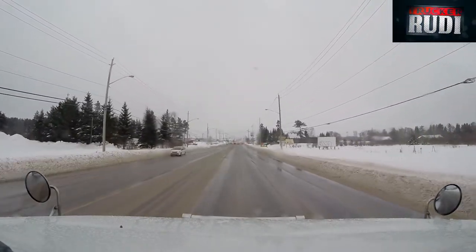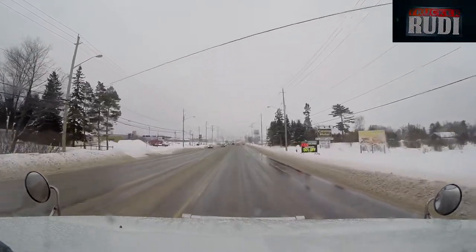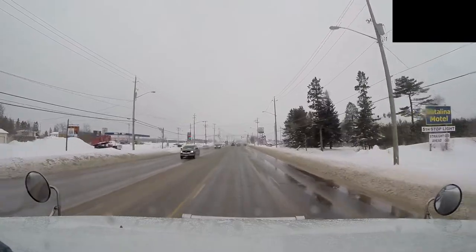We'll see how far I make it today. I want to try and get at least past North Bay today and we'll see where that leads us.